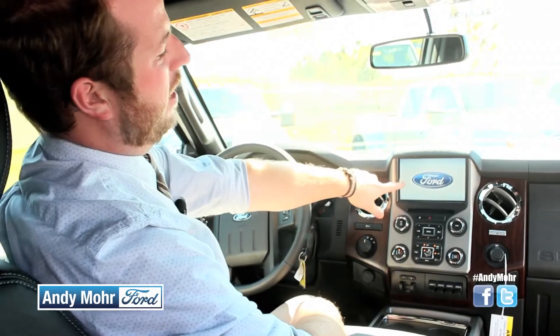The My Ford Touch system brings all the functionality of your vehicle right to your fingertips. There are four different functions: your phone, your navigation, your entertainment, and your climate. You can control everything from a simple touch screen interface.